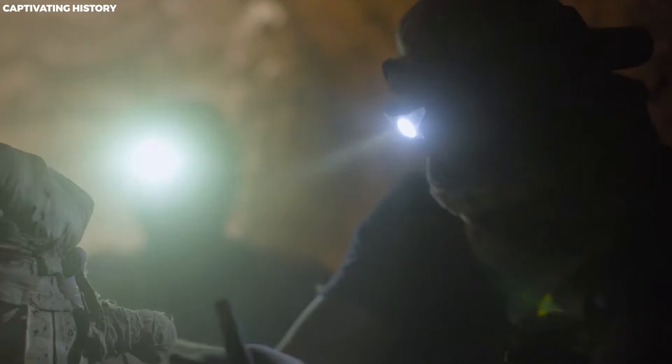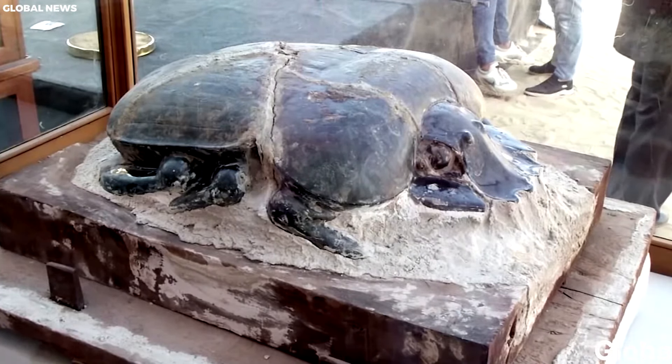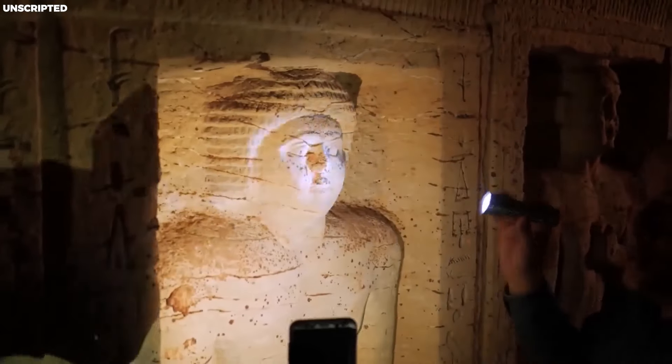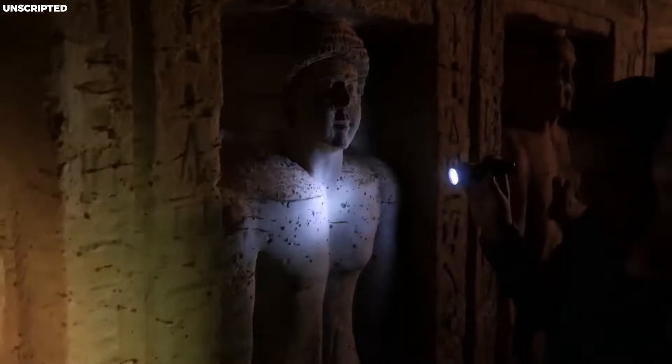The mummification process is directly detailed in only a few documents dating back to the Greco-Roman period. Surviving papyri mainly focus on ceremonial embalming rituals rather than specific surgical procedures. One such text, the Ritual of Embalming, provides insights into practical aspects, but only two incomplete copies are known. Visual representations of mummification are also scarce, with the tomb TT-23 of Jay being one of the only two known to depict a mummy's wrapping.